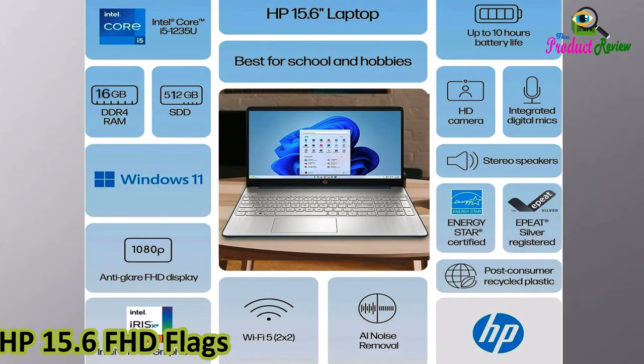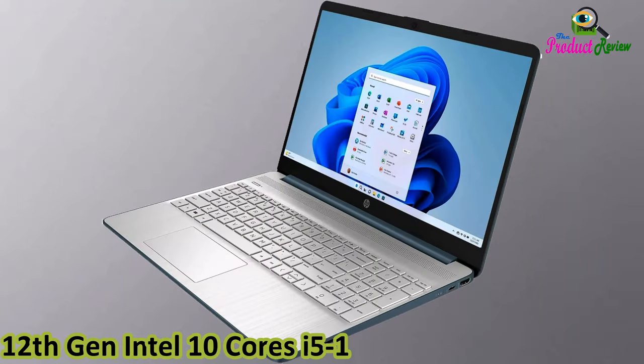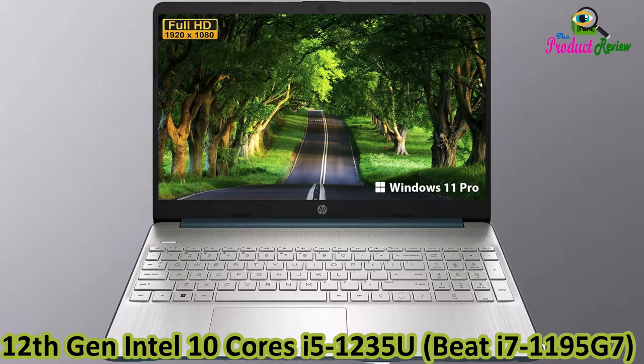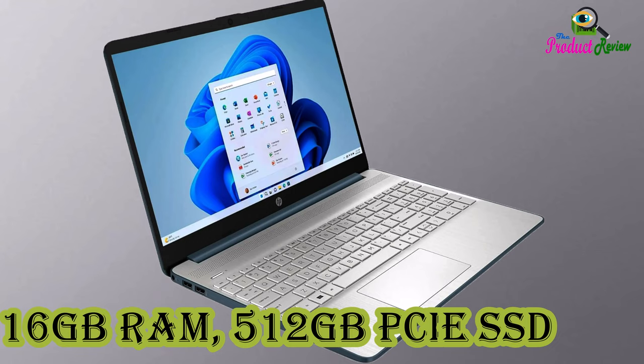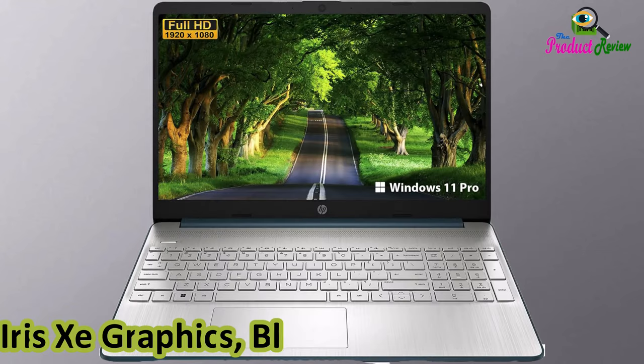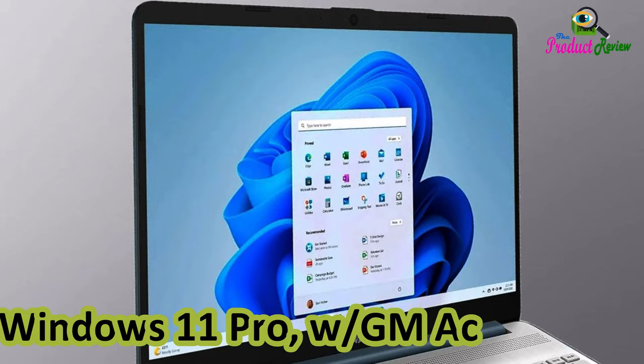HP 15.6 FHD Flagship Business Laptop Computer, 12th Gen Intel 10 Cores i5-1235U, Beat i7-1195G7, 16GB RAM, 512GB PCIe SSD, Iris Xe, WiFi 5, Windows 11 Pro with GM Accessories.